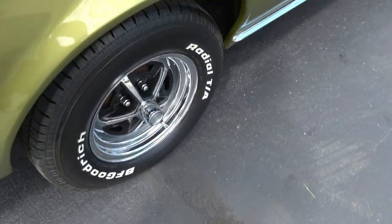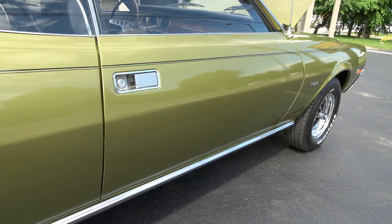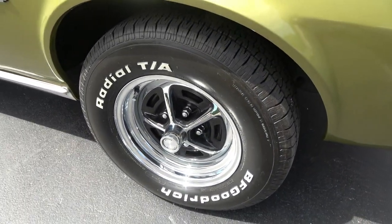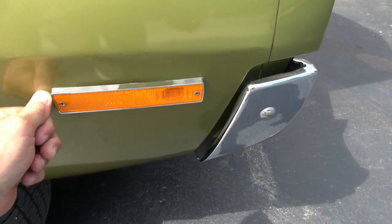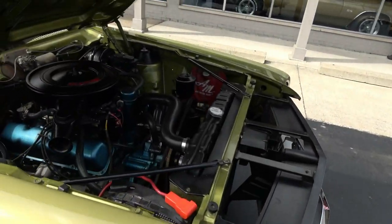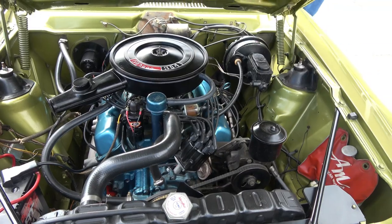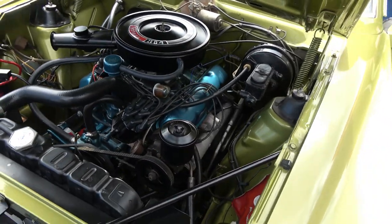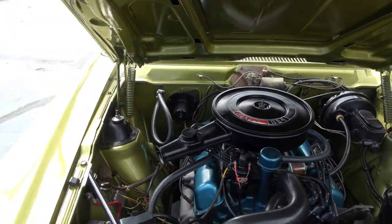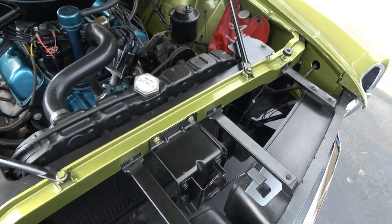Real SST car — factory 304 V8 engine. We put a brand new two-barrel carburetor on it; the old one was just leaking down a little bit. Power steering, power brakes — I'll tell you what, the car stops on a dime. Nice and clean underneath the hood here, detailed up real nice.